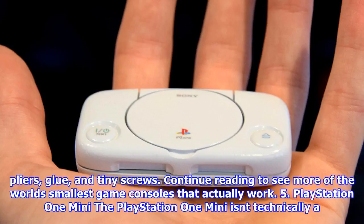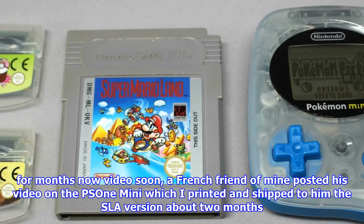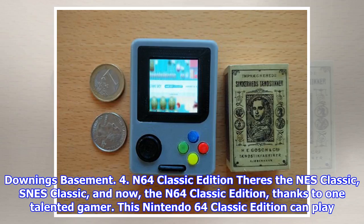5. PlayStation 1 Mini: The PlayStation 1 Mini isn't technically a functional PSX with a disk drive, but it can still play the games despite its size. A French friend posted his video on the PS1 Mini, which was printed and shipped to him — the SLA version — about two months ago. This guy's videos are an amazing representation of what truly goes into making mods like these, and I'm very excited to have been a part of its creation, said Downing's Basement.